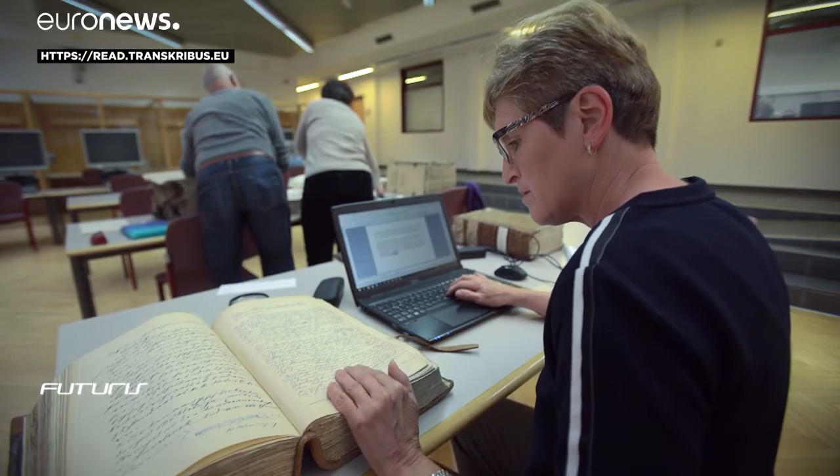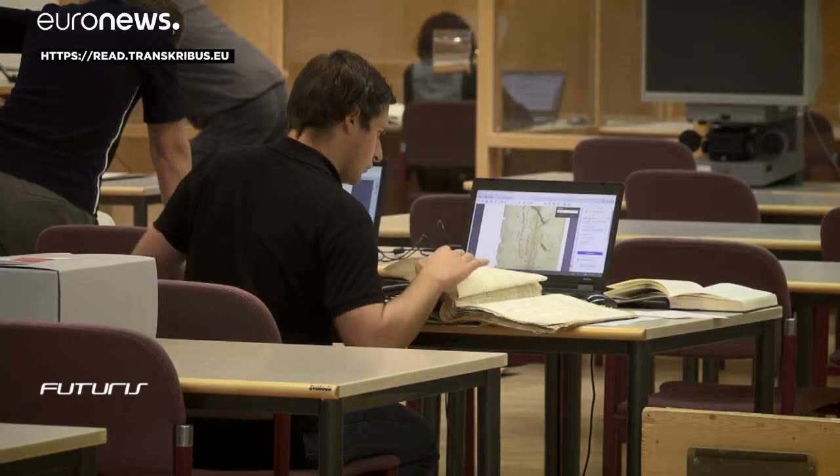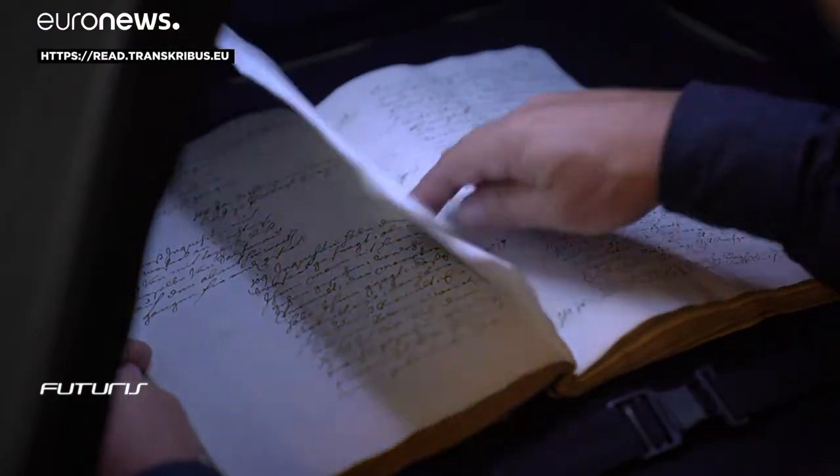You can learn more about the Transkribus system on its website or by the link shown on your screen.